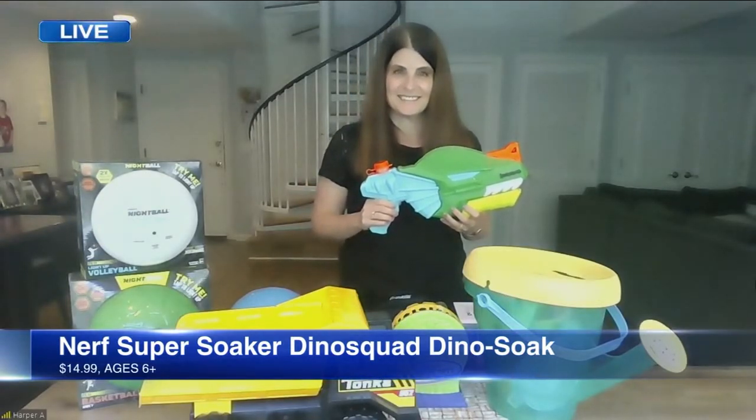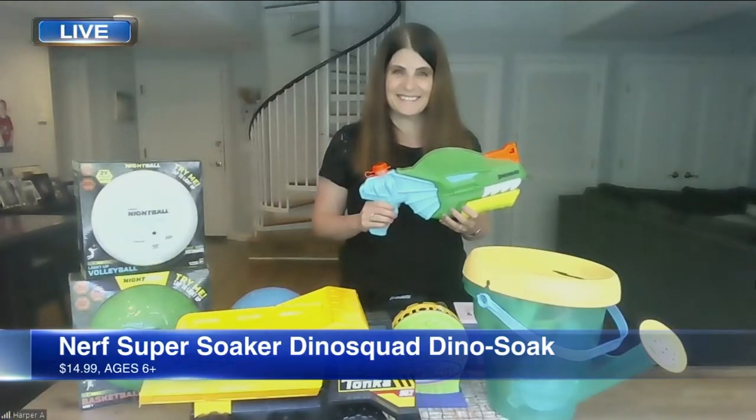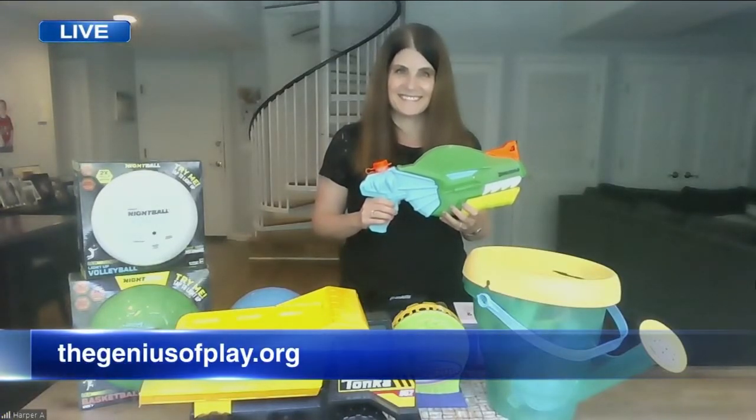You picked all these great toys. The kid in me is loving these toys right now. I wish you were in studio because that super soaker would be in action right now. Adrienne, we appreciate it — thank you so much. If you liked that video, be sure to subscribe to our ABC7 Chicago YouTube channel.